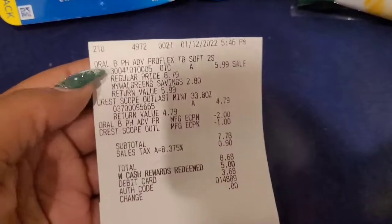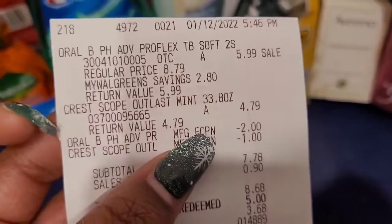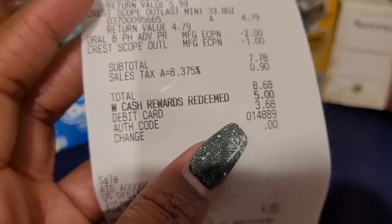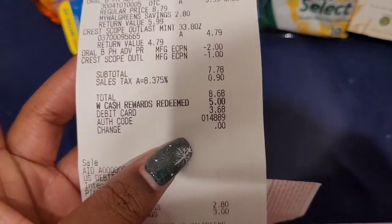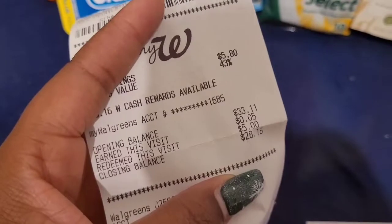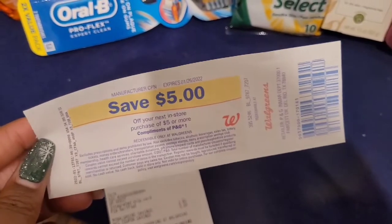I'm going to go over the receipts quickly. For transaction one: the Oral-B was $5.99, the Crest rang up at $4.79. You can see both coupons coming off — subtotal was $7.78. I also forgot that I redeemed five dollars in rewards, so I actually paid $2.78 plus taxes out of pocket for that transaction. If you have points you can roll them. My everyday rewards earned was just a nickel but I received five dollars back.